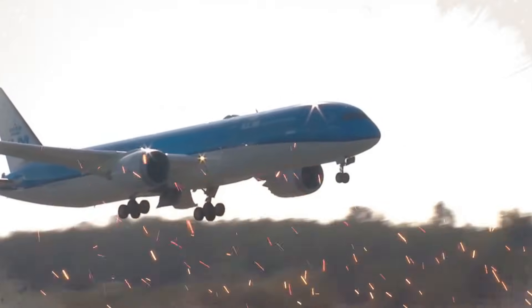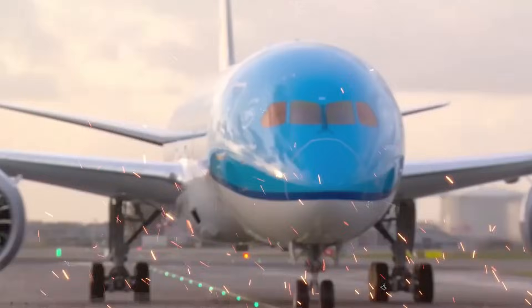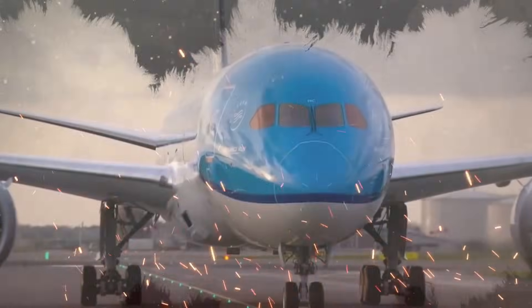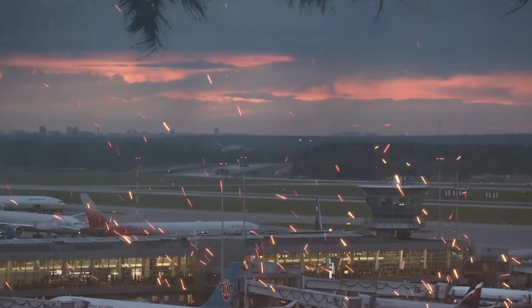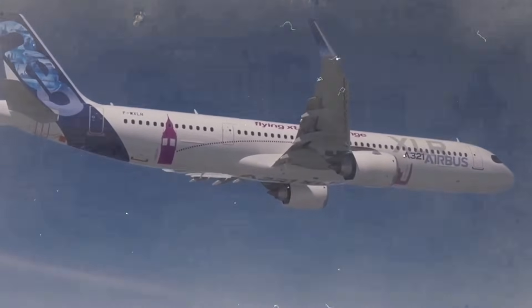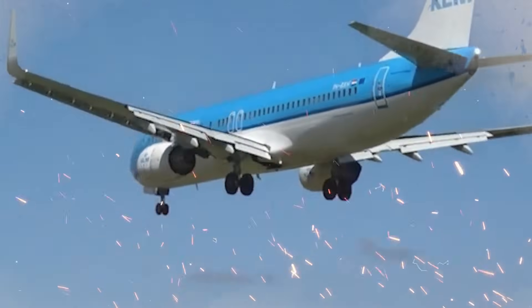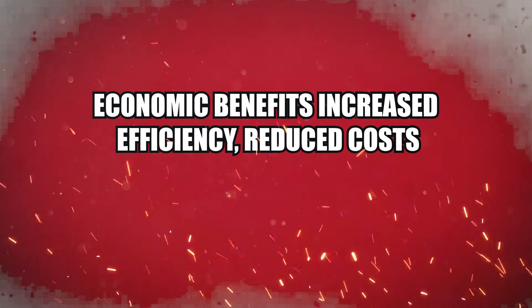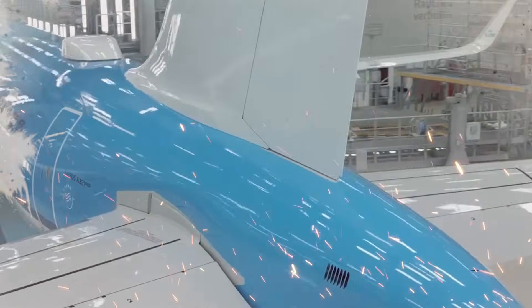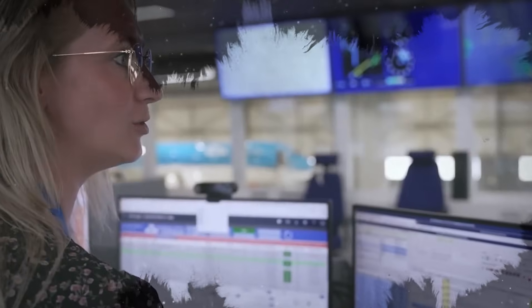Not only do the environmental advantages satisfy legal requirements, but they also appeal to KLM's customers, many of whom are becoming more conscious of how their travel decisions affect the environment. The A321neo helps KLM address these issues while preserving its market advantage because of its reduced emissions and increased economy. What effect does KLM's operating expense have on the fuel economy of the A321neo?